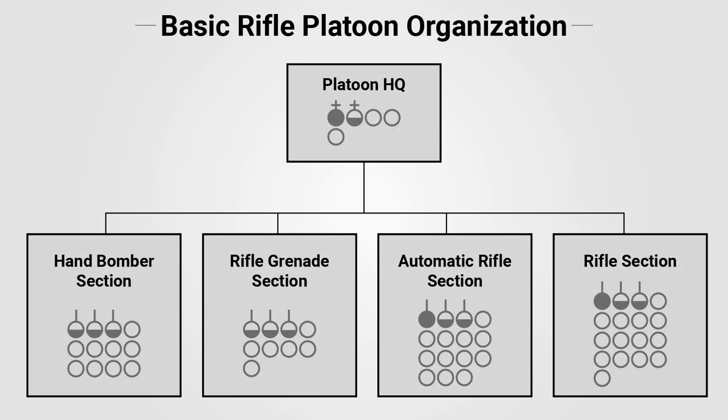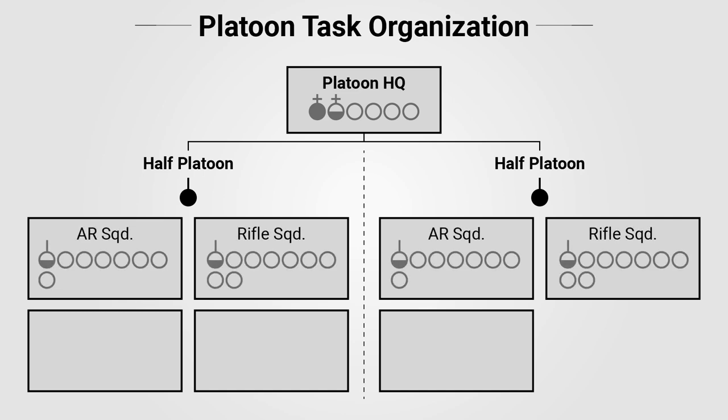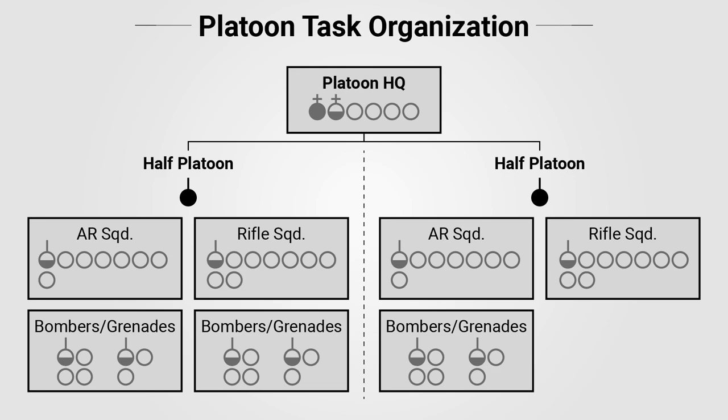In practice, the platoon would not actually enter combat with this type of organization. Rather, as per doctrine, the platoon commander would divide the platoon into seven squads of six to eight men each, grouped into two half platoons. Typically, the section leaders of the rifle and automatic rifle sections would lead these half platoons and cross-attach their rifle and automatic rifle squads. Three additional squads would be formed by combining the hand bomber teams and rifle grenade teams into mixed squads. However, this proved to be complicated for inexperienced officers.